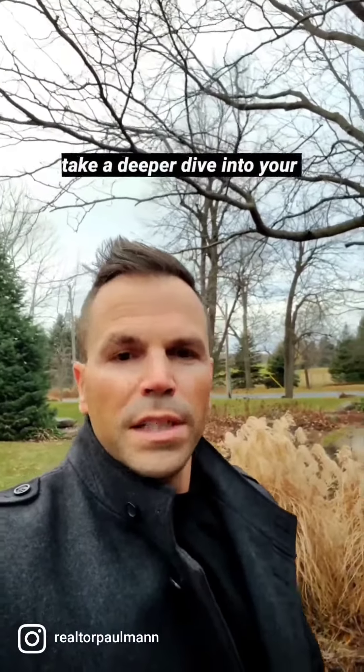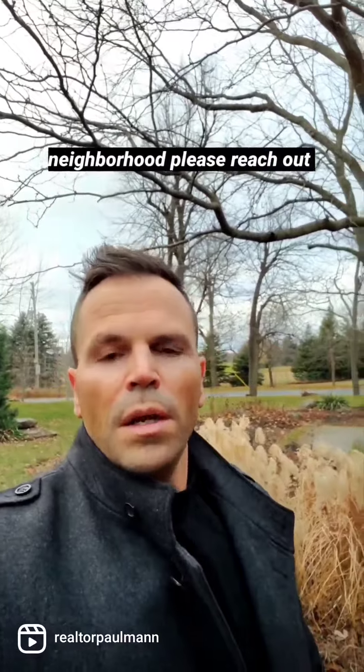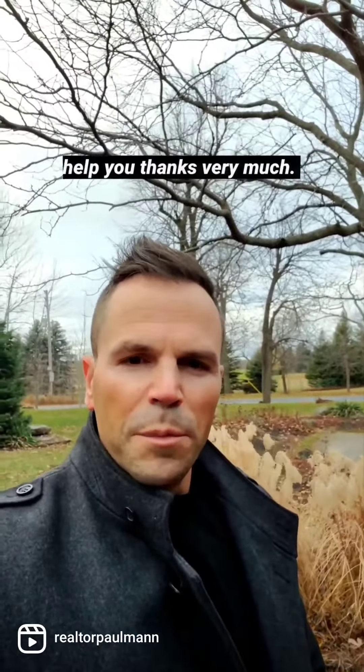For more information, or if you want to take a deeper dive into your neighborhood, please reach out to me — I'm always here to help you. Thanks very much.